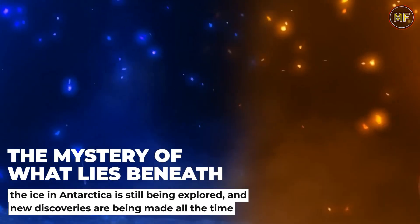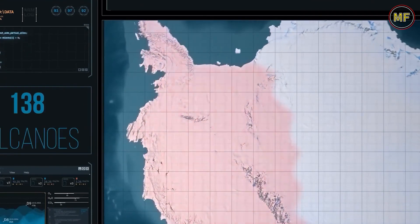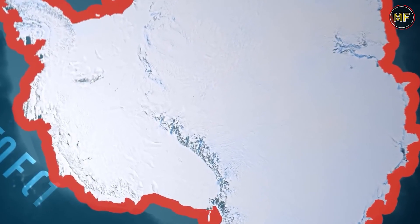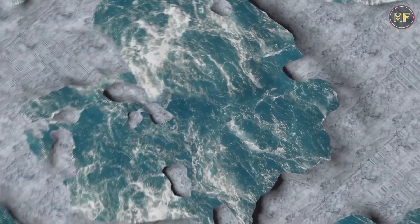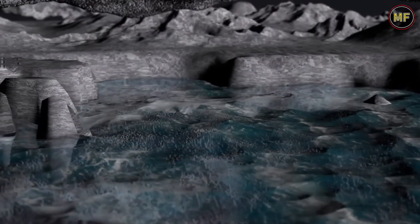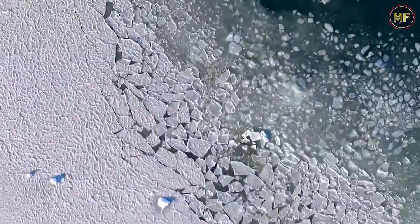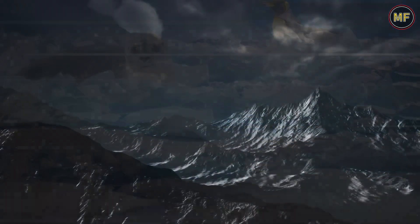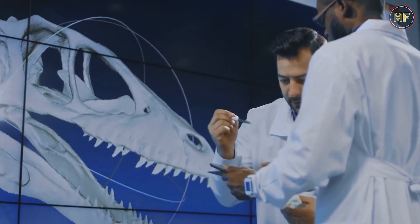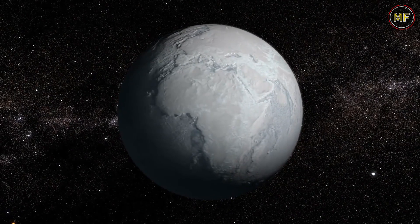The mystery of what lies beneath the ice in Antarctica is still being explored, and new discoveries are being made all the time. For centuries, people have been fascinated by the continent of Antarctica and the mysteries it holds. New technology is allowing scientists to get a better understanding of what lies beneath the ice. One of the most fascinating things that have been found beneath the ice is a vast system of lakes. These lakes are cut off from the rest of the world and have been isolated for millions of years. They are home to a variety of unique creatures that have never been seen before. Scientists are still exploring the lakes and trying to understand more about them. The hidden world under Antarctica's thick ice sheets is one of the most extreme environments on Earth, and with new technology and a better understanding of the continent's geology, scientists are slowly uncovering the mysteries of Earth's final frontier.